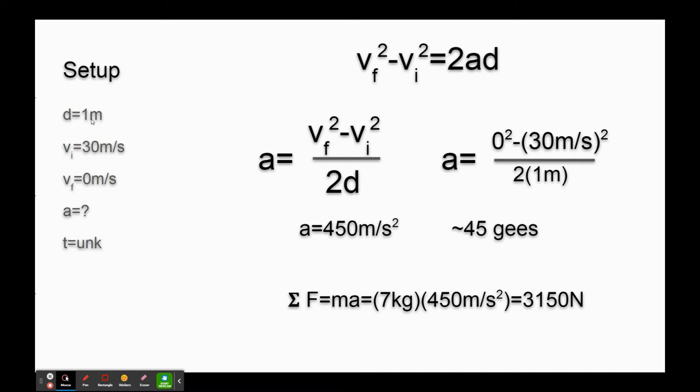One meter distance to stop, we go from 30 to zero. We don't know time, so we take the formula that doesn't have time in it. We rearrange: acceleration equals v-squared minus u-squared over 2d. We pop in the values - zero squared minus 30 squared over two meters - and we get 450 meters per second squared. That's 45 Gs.